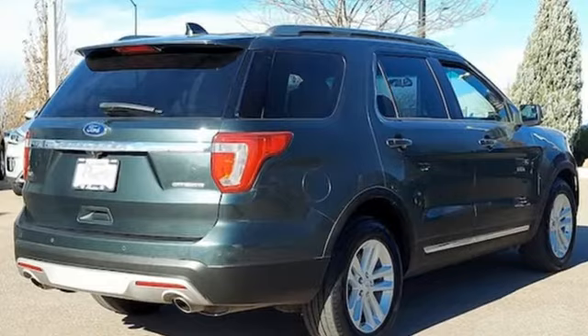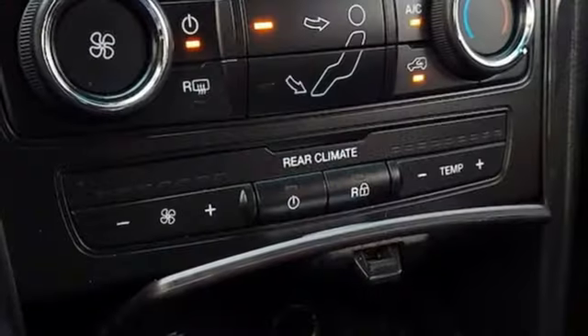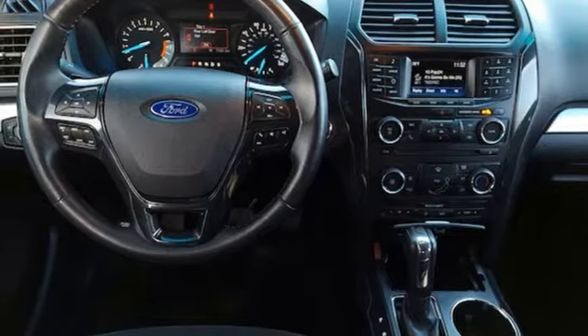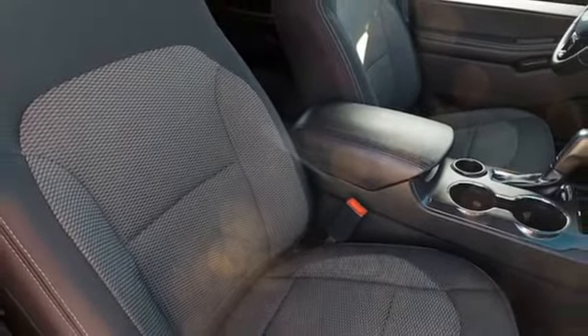Automatic transmission, leather steering wheel, streaming audio, rear parking sensors, manual tilting steering column, doors and push button start proximity key, AM-FM satellite radio, aluminum wheels, wireless phone connectivity, and V6 engine.